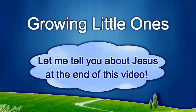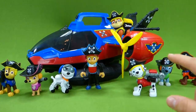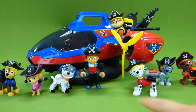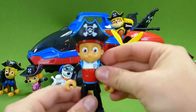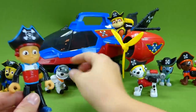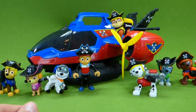Presenting a Growing Little Ones video. Hey everybody, we've done a video of the awesome Pirate Patroller, and we've done all the Pirate Pups and Ryder with his cool pirate hat, and here is Robo Dog with his eye patch. But today we've got some new pirate toys.